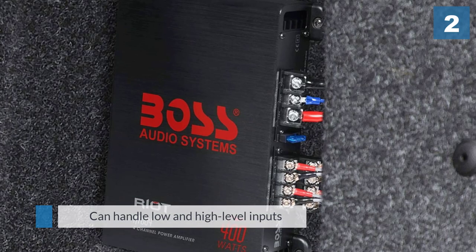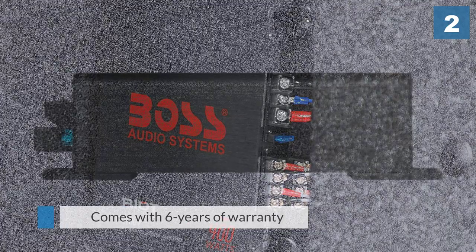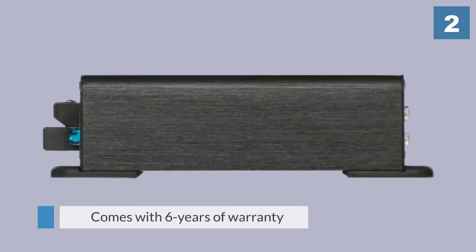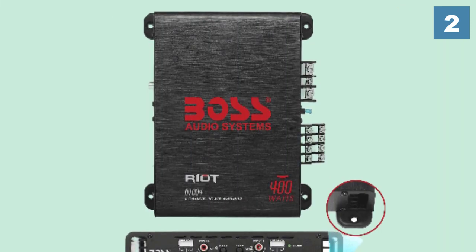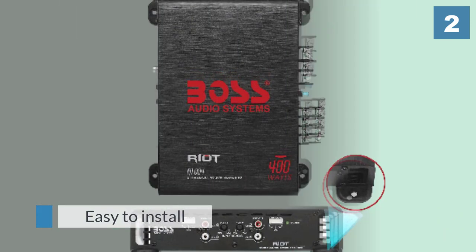The four channels can be used to provide 400 watts at 2 ohms or 200 watts at 4 ohms. The switchable input sensitivity enables adjustments over the input signal from the head unit, enabling a better balance overall between the power levels and sound quality.